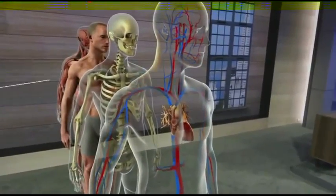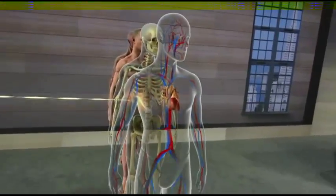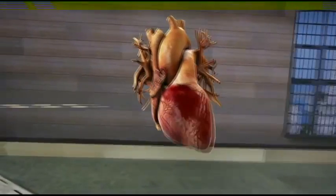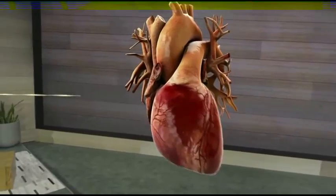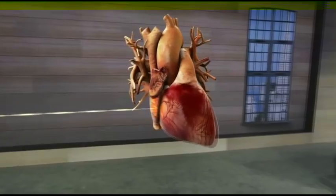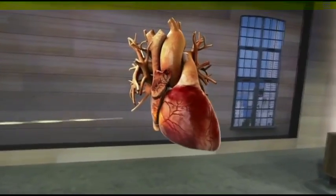Let's take a look at the center of the cardiovascular system, the heart. It's an amazing organ. In reality, it's about the size of your fist. With HoloLens, we can easily scale up the heart to let students see minute details.